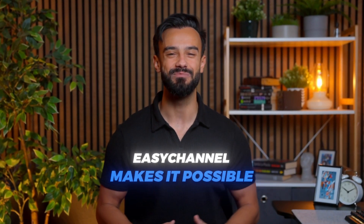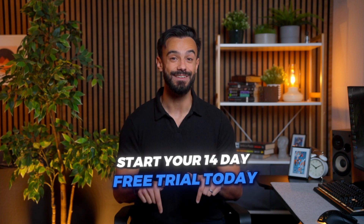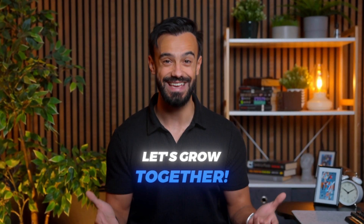Easy Channel makes it possible. Start your 14-day free trial today — no credit card required — and experience the difference of having a multi-channel e-commerce solution that truly works for you. Let's grow together.